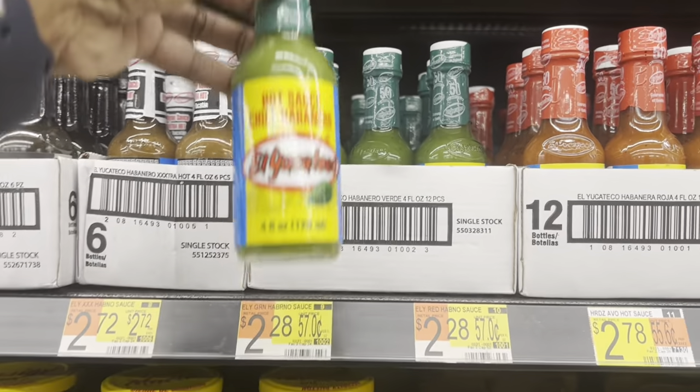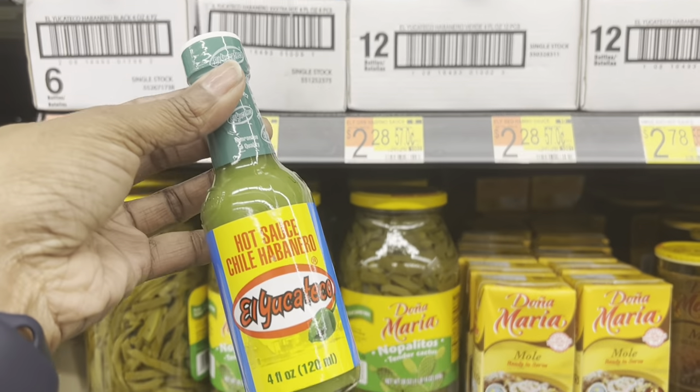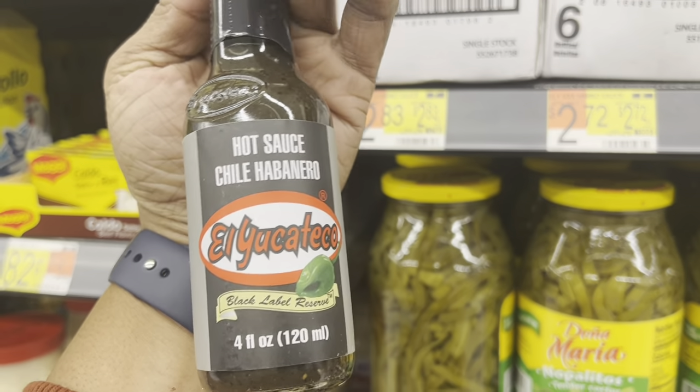I'm definitely not forgetting to pick up my hot sauce this time. I'm going to pick up the El Yucateco at $2.28 and get my dollar back on Ibotta, leaving it at just $1.28. Actually, I changed my mind — I'm going Black Label at $2.83, give it my dollar, making it $1.83. I really like hot sauce.